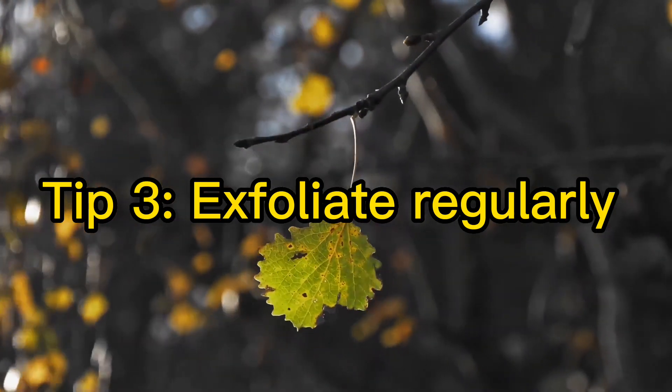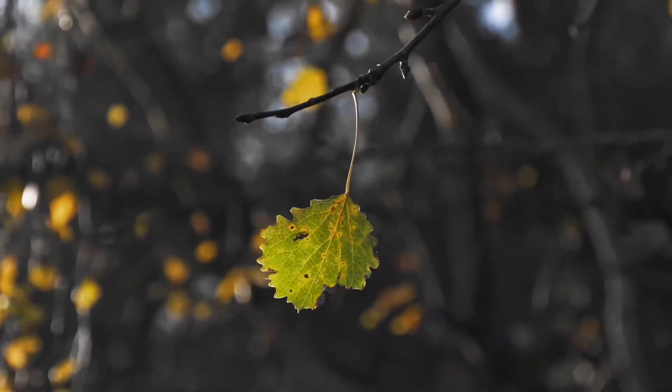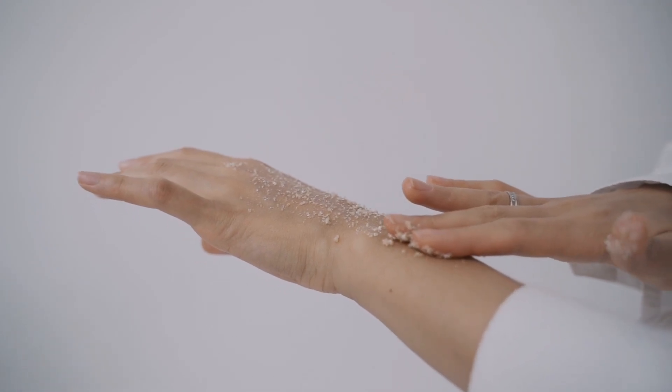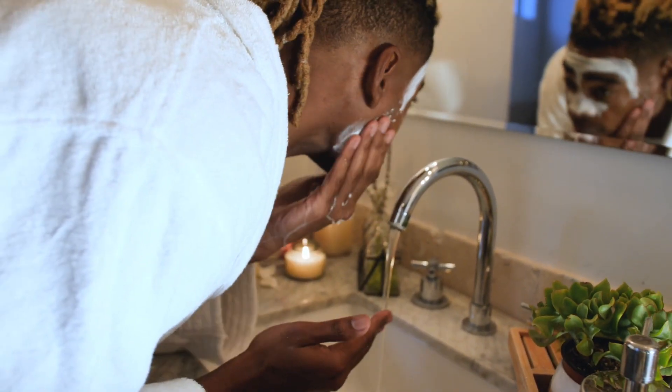Tip 3: Exfoliate regularly. Exfoliating helps to remove dead skin cells and promote cell turnover, which can leave your skin looking bright and fresh. You can use a physical exfoliant such as a scrub, or a chemical exfoliant like an alpha hydroxy acid.